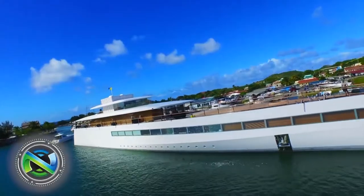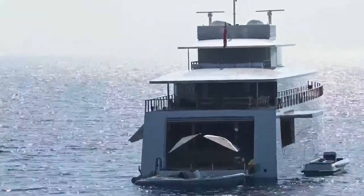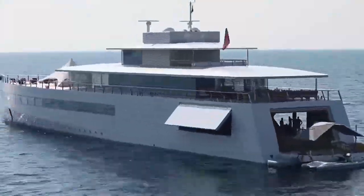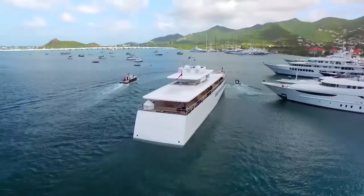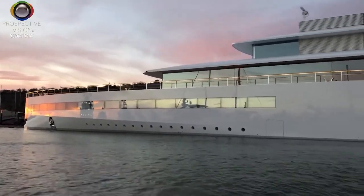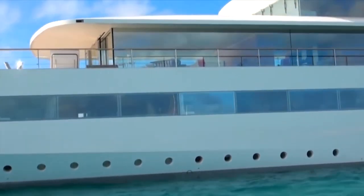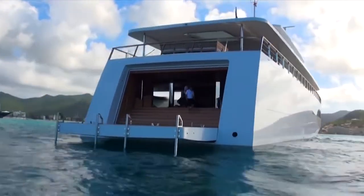Venus is an all-aluminum superyacht manufactured by Feadship for businessman Steve Jobs. Despite the fact that Jobs passed away in October 2011, the yacht was completed a year later, with more than €100 million spent on its creation. Venus was launched on 28th October 2012 in the Netherlands. The megayacht is equipped with large cockpit windows almost from floor to ceiling, and features seven 27-inch IMAX screens.